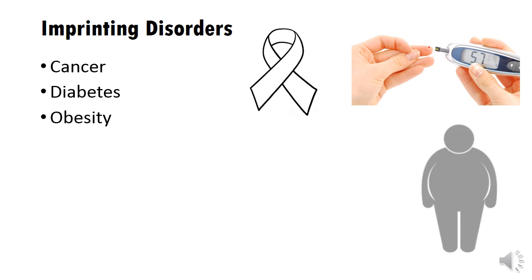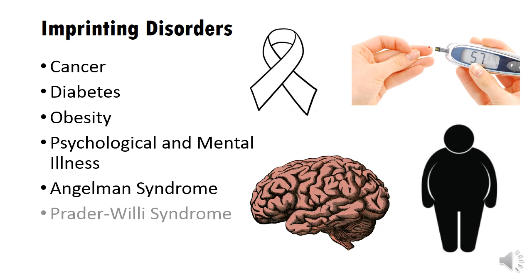There are many different diseases and conditions that involve imprinting disorders. Examples include several types of cancers, diabetes, obesity, schizophrenia, bipolar disorder, autism, Angelman syndrome, and Prader-Willi syndrome. Those last two syndromes are prime examples, because they are both related conditions that are primarily influenced by imprinting malfunctions.